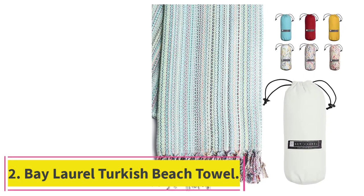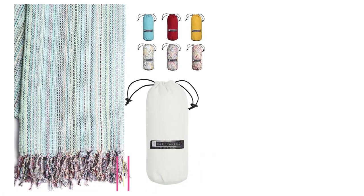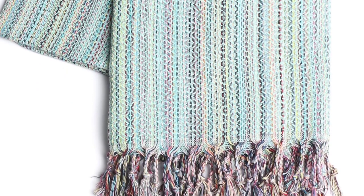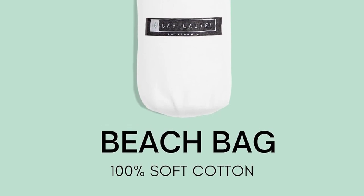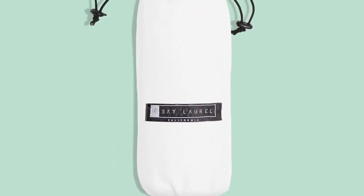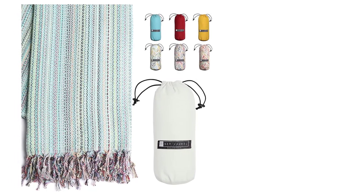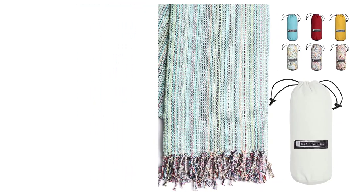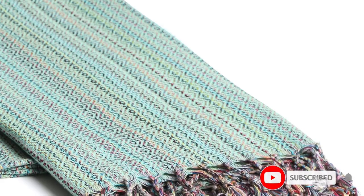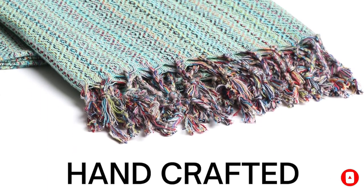Number 2: the Bay Laurel Turkish Beach Towel. The Bay Laurel Turkish Beach Towel with Travel Bag is a great choice for beach, travel, yoga, camping, and more. This towel comes ready to adventure into the outdoors, with a convenient travel bag included that's ideal for keeping your towel clean or for stashing a used, dirty towel until you can toss it in the washing machine. With up to 40 different color combinations to choose from, your biggest problem will be deciding which you like best. As a bonus, when you purchase this particular towel, you're supporting a US-based small business brand.